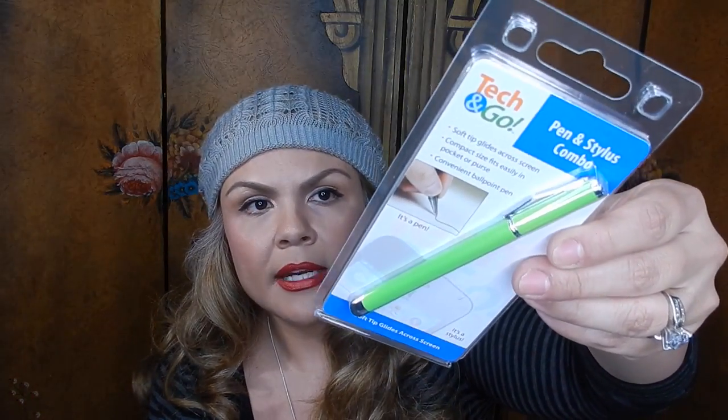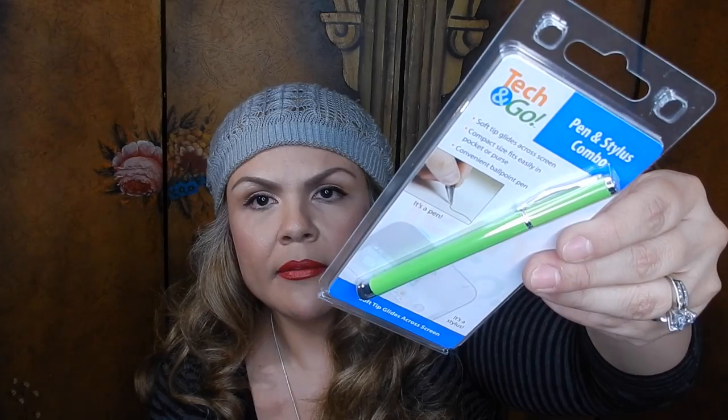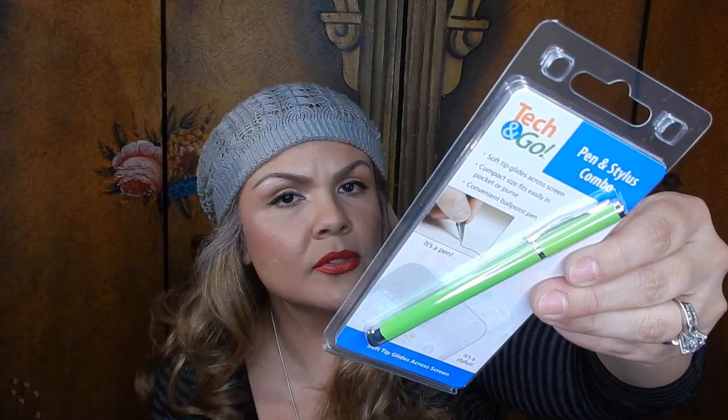Then I picked up this pen and stylus combo — these are really nice to carry because you have a pen with you all the time and also a stylus. These are the kind of things you just throw in your purse.